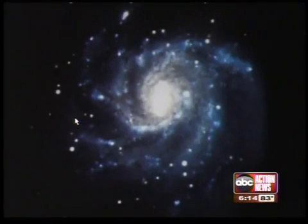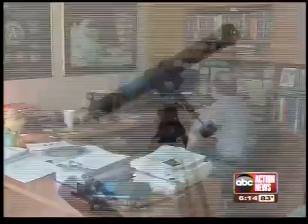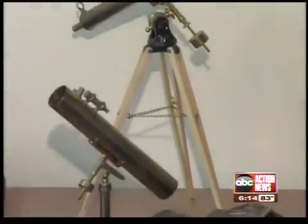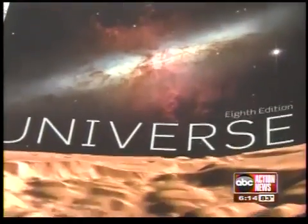The supernova will continue to get brighter over the next couple of weeks. Dr. Joseph, the planetarium director at St. Pete College, suggests being patient and using a telescope or a good pair of binoculars to view it. If you point your binoculars up in that direction, you might see a little faint fuzzy blob of light, which is the galaxy M101. And within that fuzzy little blob of light, you may see the supernova itself within that galaxy.